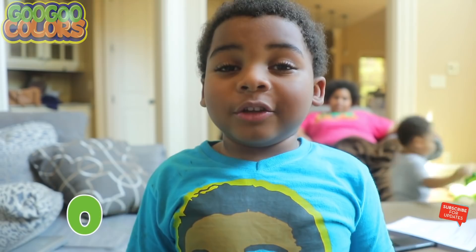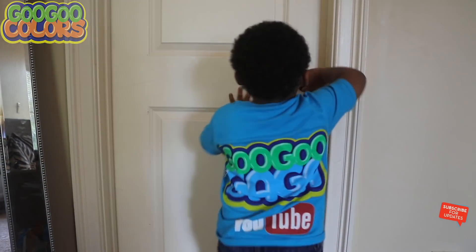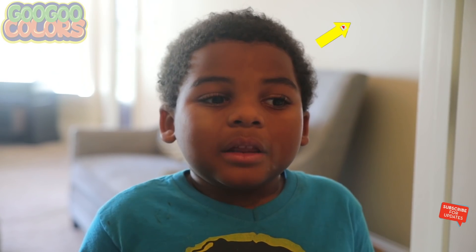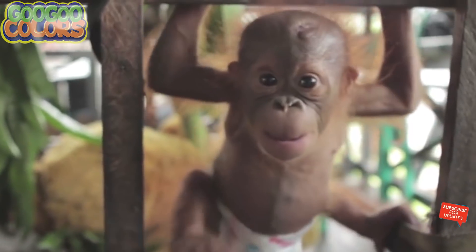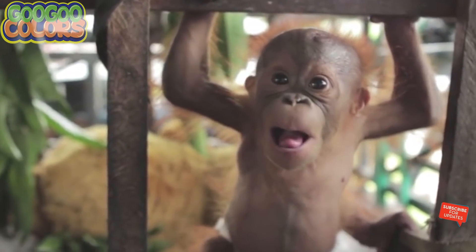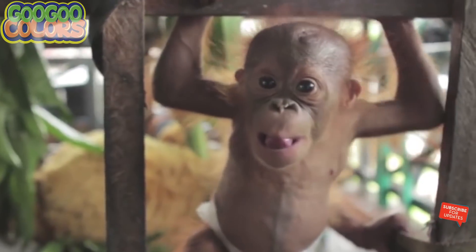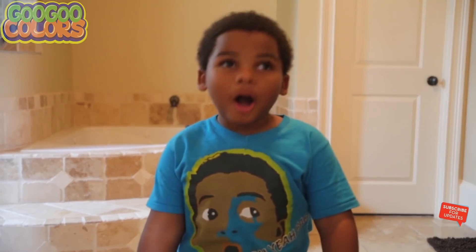Hey kids, what's the second letter in the word dog? O. Hello Goo Goo Gaga, I am an orangutan. Hello orangutan, I tried to find the letter O, may you help me? Yes, but first, what sound does the short O in the word dog make? Hey kids, what's the short O sound? It's ah. Good job, here you go. Letter O.